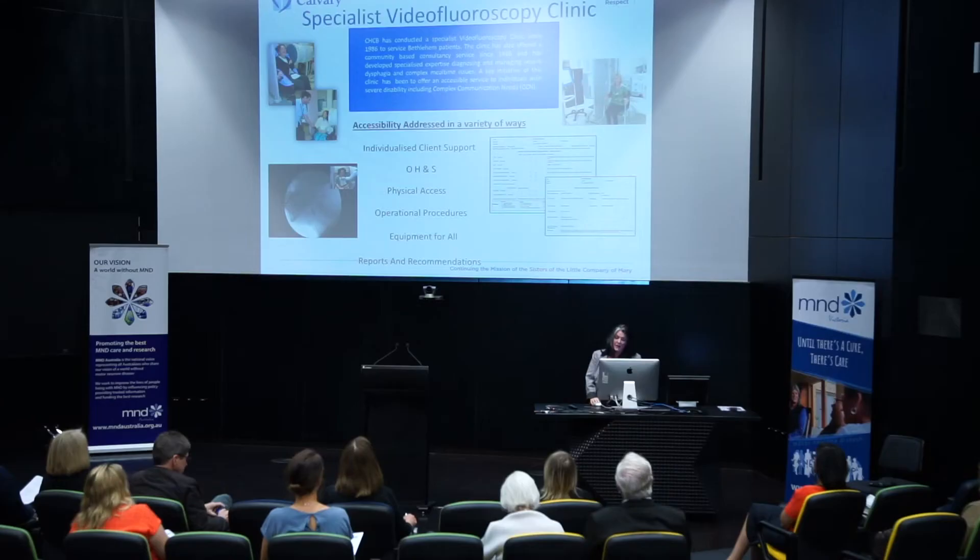The information from that project really reinforced, particularly for people with bulbar onset motor neurone disease, the benefits of doing that sort of assessment. We found that 50% of the videos we looked at showed what we call silent aspiration — things were going the wrong way with no overt sign of it; we could only really see it on video. That's changed our thinking and management to some degree.